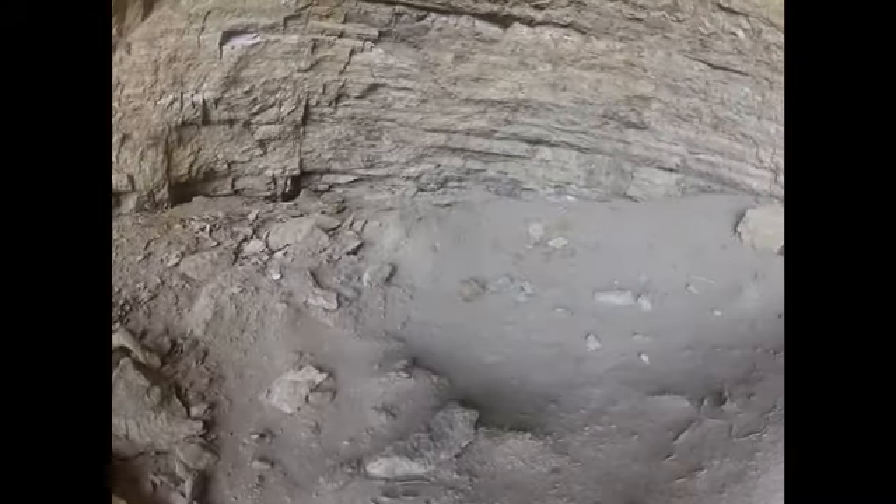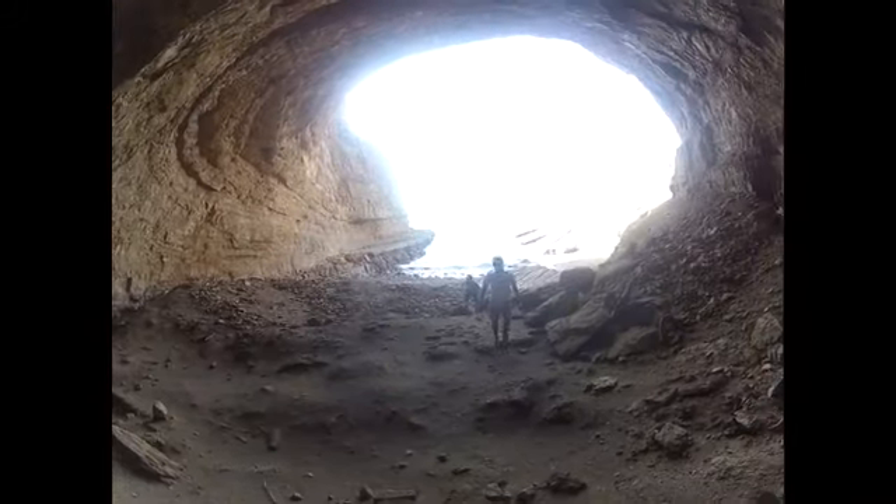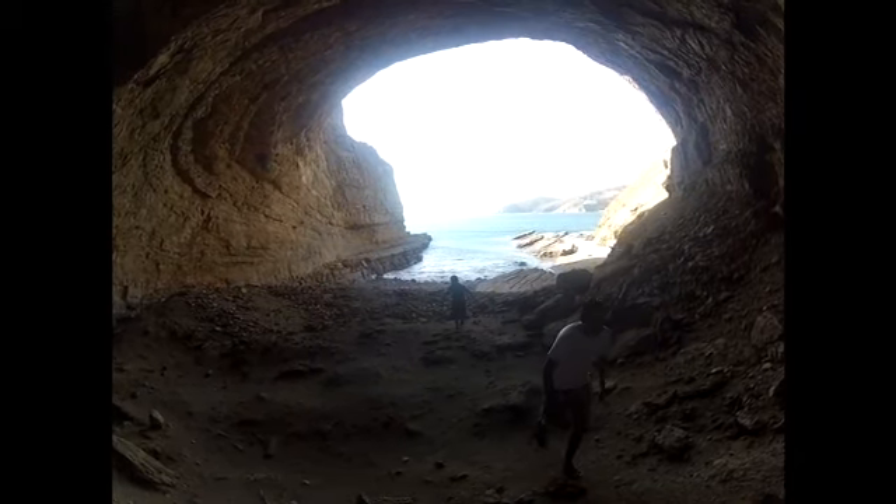I'm almost to the back of the cave now. And at this point, in a typical YouTube video, you would be getting screamed at. But you're not going to get screamed at in this one, because I'm nice. So instead, I'm going to keep showing you the cave.